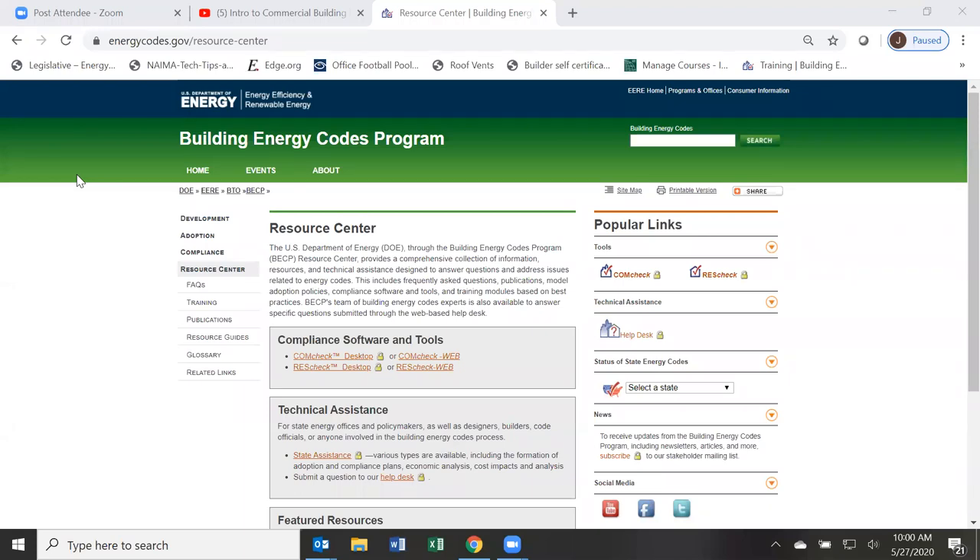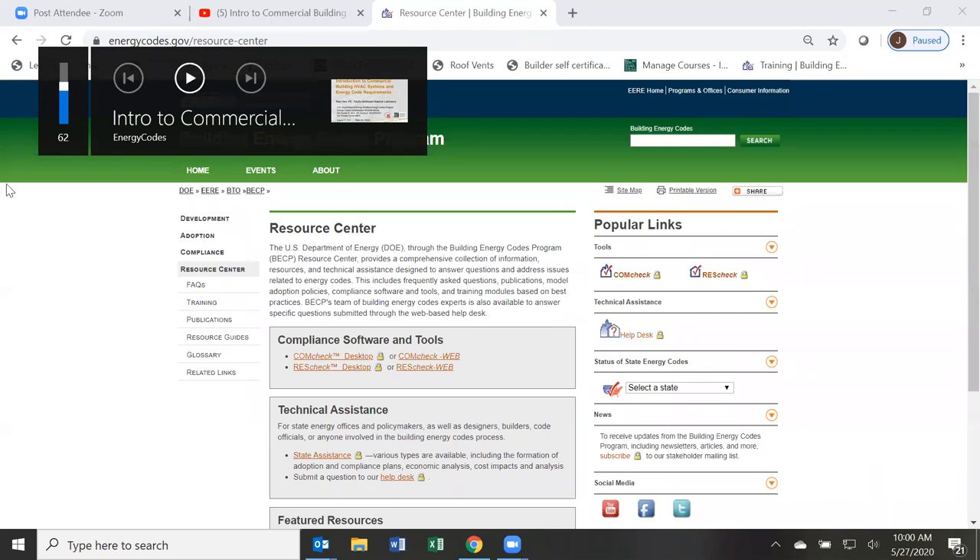My name is Jason Vandiver, energy code program manager for SPEAR. You'll get a follow-up email from Liz. If anyone is new to the webinar and wants to know more, feel free to reach out to me or Liz. This is a two-hour presentation, so you will get two hours of ICC CEUs for today's presentation.